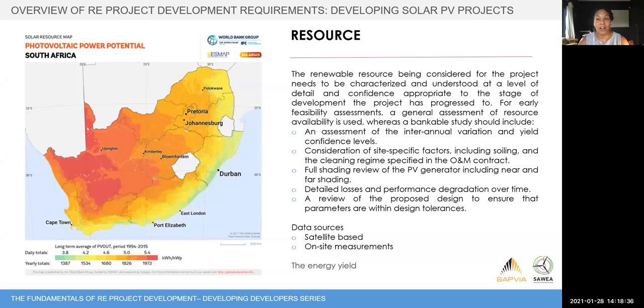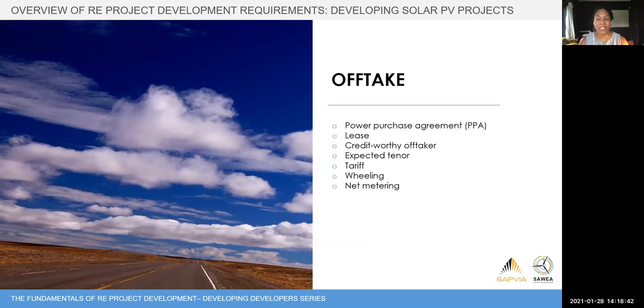The next element in our framework is the resource. I'm not going to go into a huge amount of detail here, as colleagues will provide more depth on this topic.